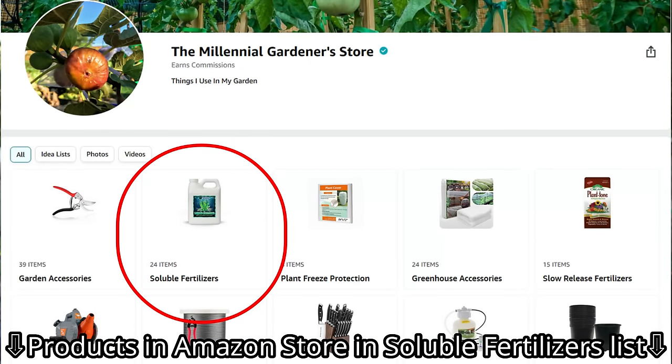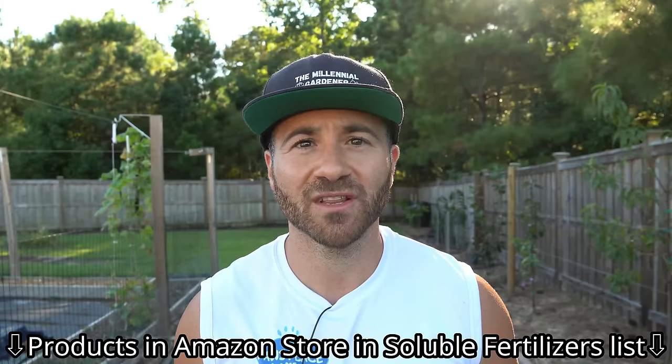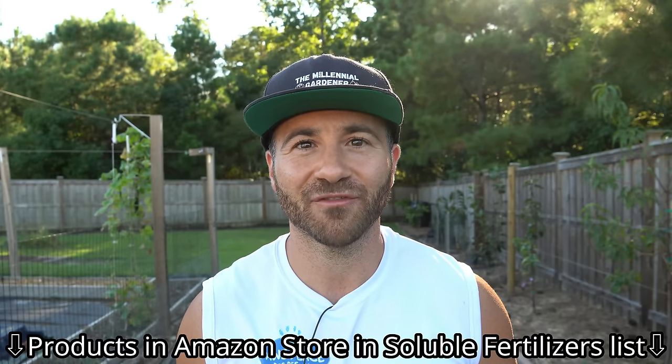Simply expand the video description, click on the Amazon storefront link, and you'll find them there under the list for an easy place to find them. If you've been following my channel, you know that anytime I have a video on how to fertilize a plant, it is never complete without one of these granulated organic fertilizers. These are phenomenal because they are made out of whole animal parts and meals, so they contain virtually every organic compound and micronutrient under the sun.